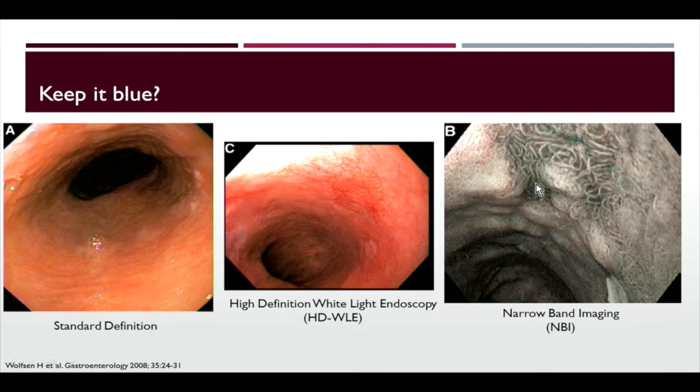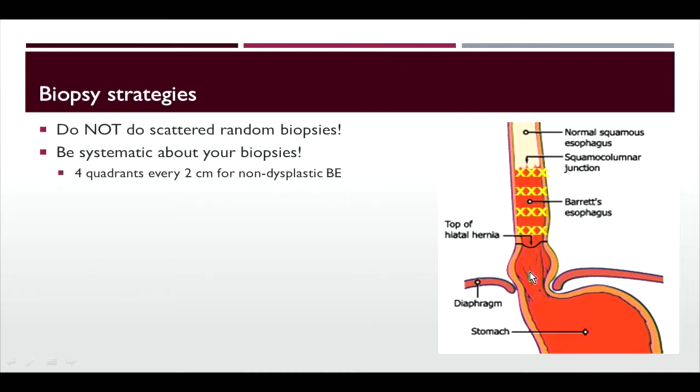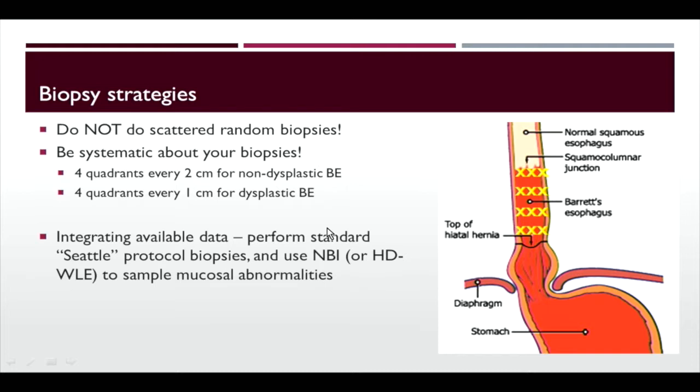Moving on to biopsy strategies: don't do scattered random biopsies. You need to be systematic to sample a large representative surface area. Take four-quadrant biopsies every two centimeters for nondysplastic disease, or four quadrants every one centimeter if you have dysplasia. Integrating all available data, use the standard Seattle protocol of four-quadrant biopsies every one or two centimeters, then use narrowband or high-definition imaging to sample any subtle mucosal abnormalities.